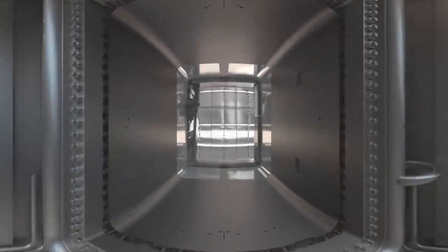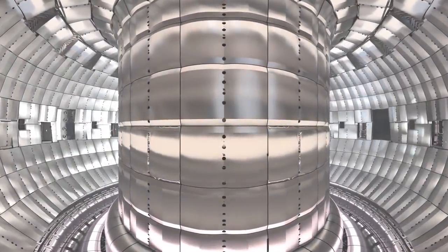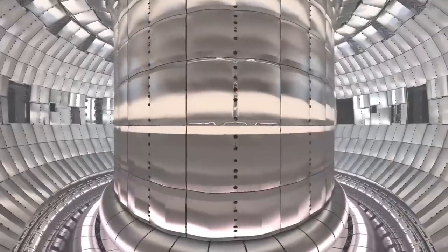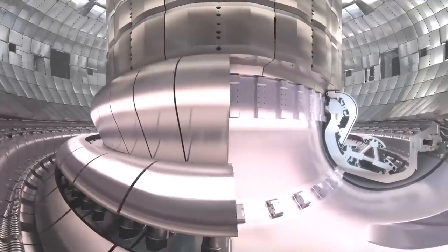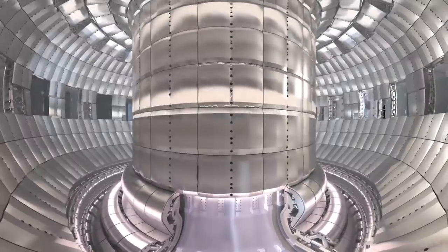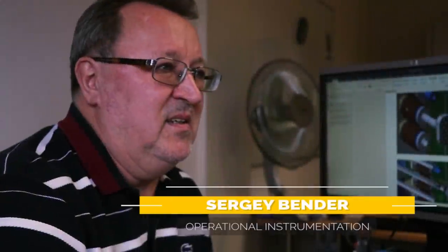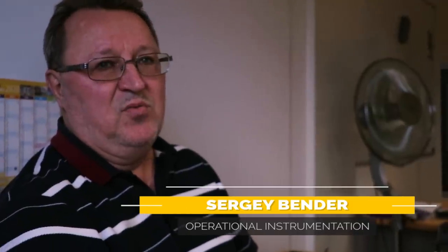Although the ITER vacuum vessel is heavily guarded with plasma-facing armor, hundreds of sensors will still peek between the cracks to monitor conditions inside and transmit data to scientists in the ITER control room. Many diagnostic and operational instruments interface directly with the divertor using state-of-the-art fiber-optic cable technology. We need to measure mechanical properties and install a set of sensors — strain sensors, temperature sensors, displacement sensors — to understand the structural behavior of these components.